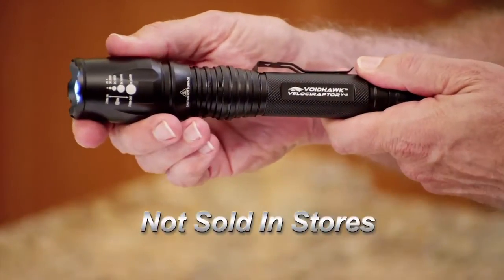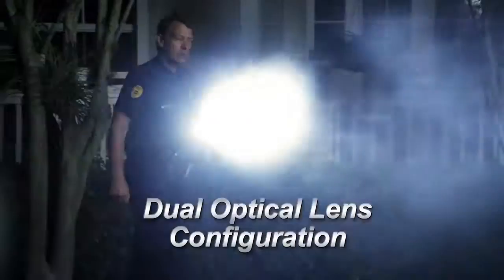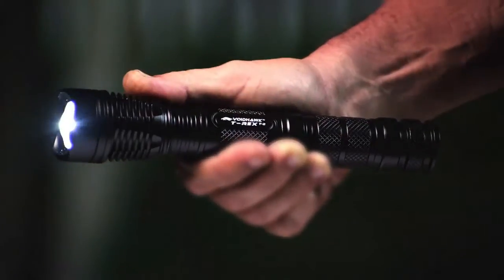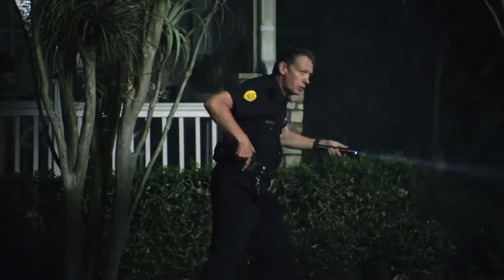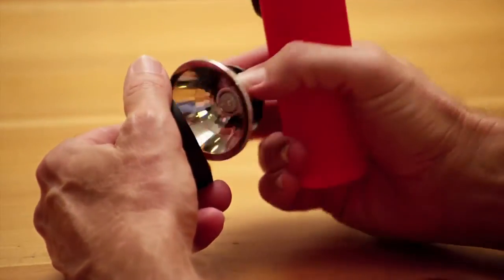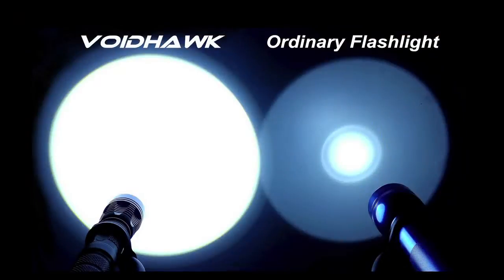So new, you can't find it in your local store. Voidhawk Flashlights utilize a dual optical lens configuration, allowing them to switch from a focus spot beam to an ultra-wide field floodlight. You'll be able to see further or wider on demand. Unlike typical flashlights that rely on reflectors, the two optically matched lenses project all the light forward, without the hot center or ring artifacts of ordinary flashlights.